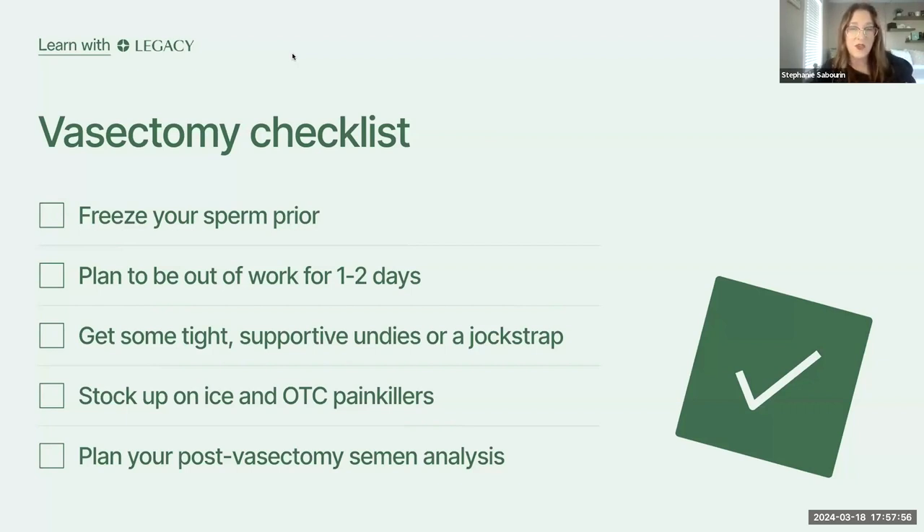Stock up on ice or frozen peas — frozen peas actually give you better coverage and can be used over and over again. Just label them so nobody goes and cooks them. Have enough on hand to account for the time it takes to refreeze — one bag is not enough, two may not be enough, so have a couple ready to rotate.